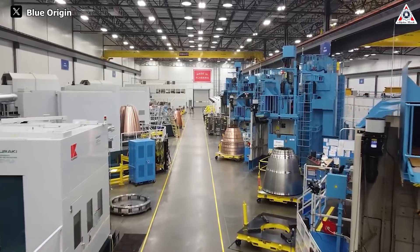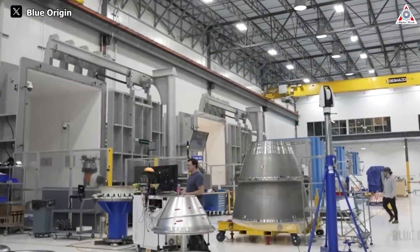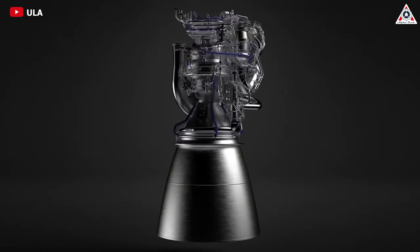And yet, they also revealed the huge things they did to the BE-4 engine to prepare for the fierce space war of the future, to the point that NASA scientists were shocked. So, what exactly did Blue Origin just do with that BE-4 engine?